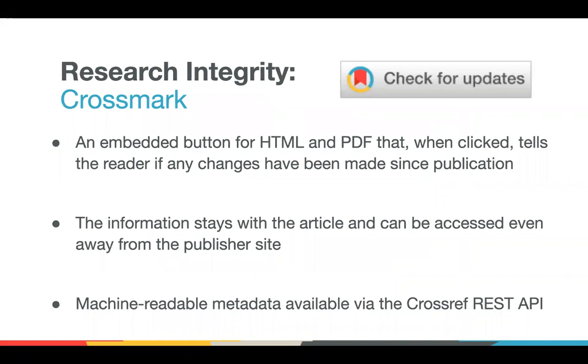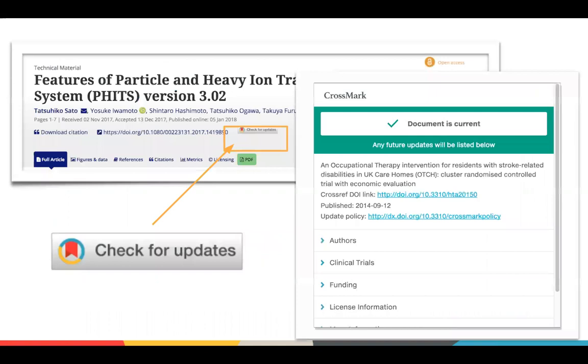To touch on the research integrity use case, I want to talk briefly about Crossmark, which is basically another set of metadata. It tells readers if the content they're looking at is current, using a button you see on the article. It may be that the article they're looking at is the correct version, or there may be corrections or retractions — a fine and normal part of the scholarly record. All this metadata can be maintained through Crossref and is included in those open APIs. The reader clicks the button and gets a box telling them if the document is current, or if there are other versions or information to link to.